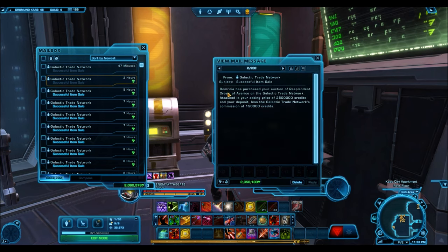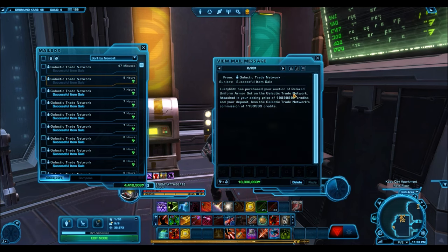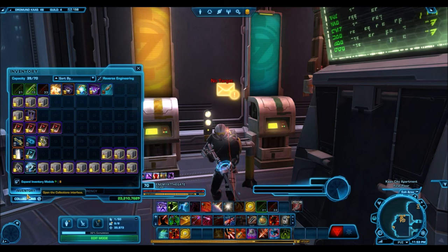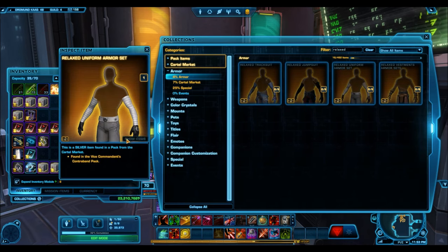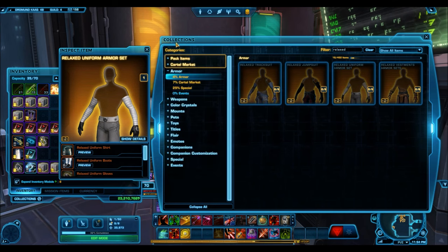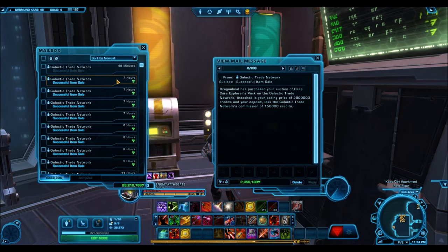The Resplendent Crown of Avarice sold for 2.3 million credits — not selling for much there. Here's a good one: the Relaxed Uniform armor set sold for 18.8 million credits. I personally couldn't believe it. When you look at it in collections, the reason it sells for so much is basically because it shows your upper body armor. 18 million credits for a silver armor set — that is no joke, but they do sell at that high price.